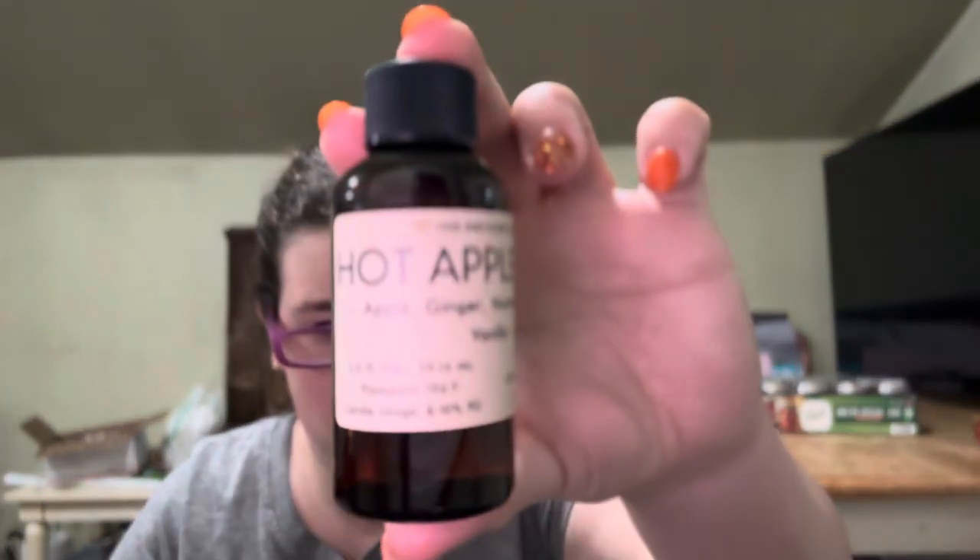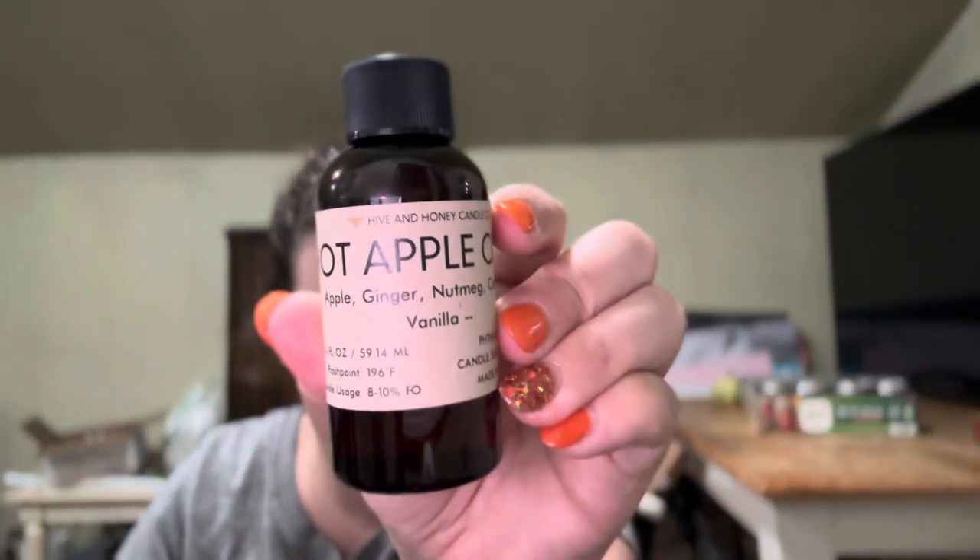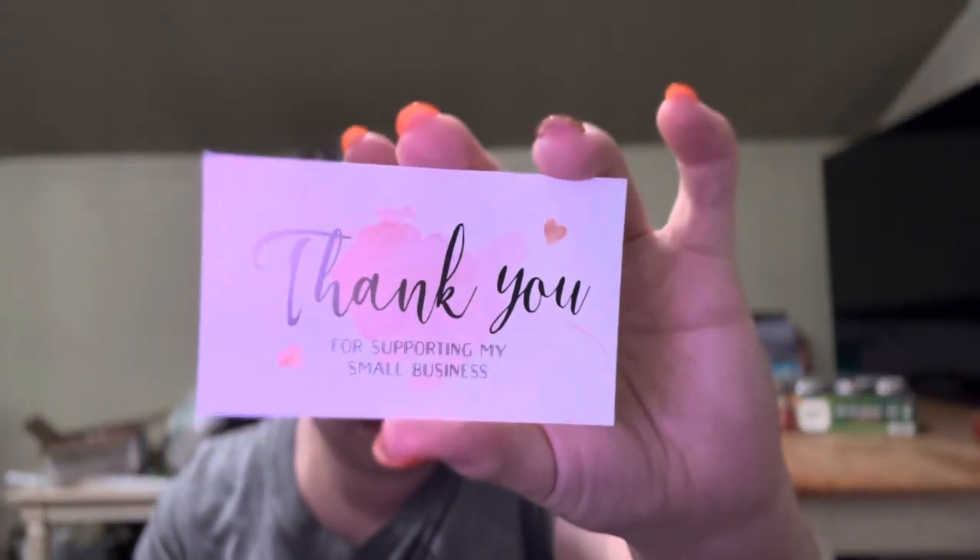The next one is Hot Apple Cider. This one reads apple, ginger, nutmeg, cinnamon, and vanilla. Oh yeah, it definitely smells like you just made a hot apple cider. Oh my gosh, I really hope that's a good seller for me. And I believe the owner of this company, her name is Angie — this is her card if you guys are interested. It just says thank you for supporting my small business; it doesn't have anything on the back.